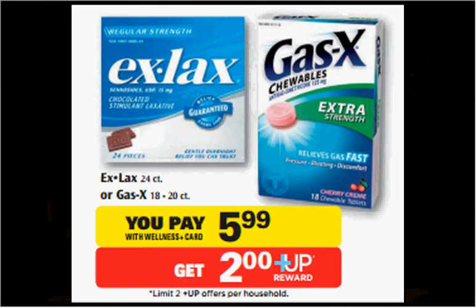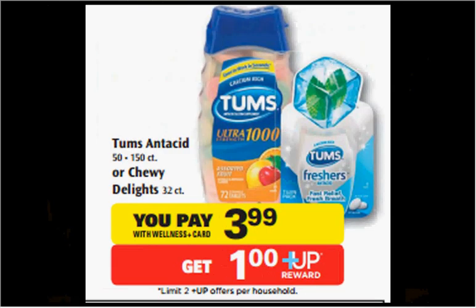Gas-X is on sale for $5.99. When you buy one, you'll get a $2 up reward. There's a $2 off coupon found at coupons.com, or there's a $4 off two coupon in your SmartSource newspaper insert of November 16th. That means you'll pay $4 out of pocket, get $2 back — it's like getting it for $2.